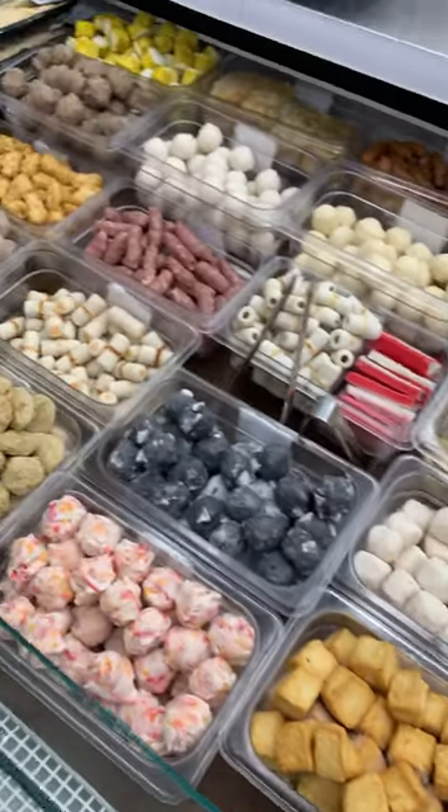And for all of your hot pot desires, every single type of fish ball you could ever want.